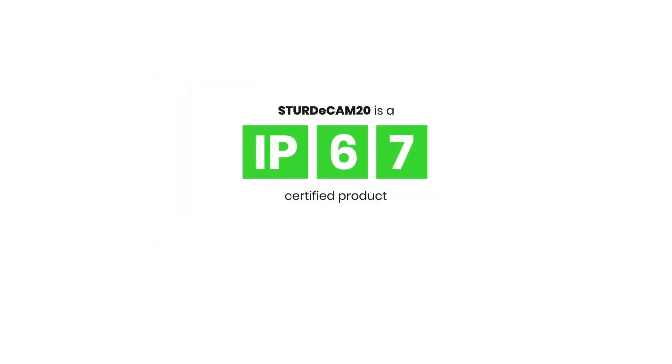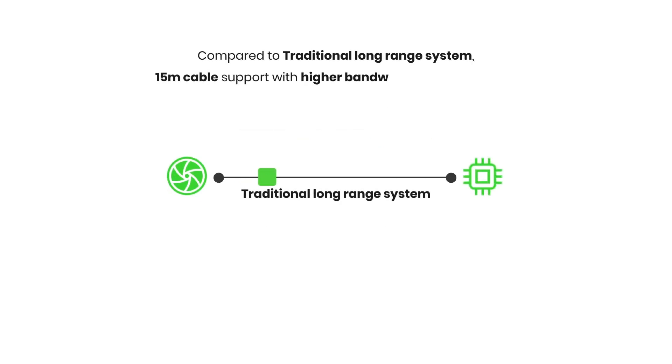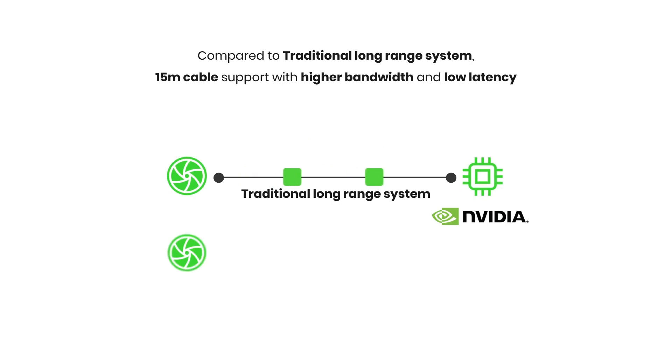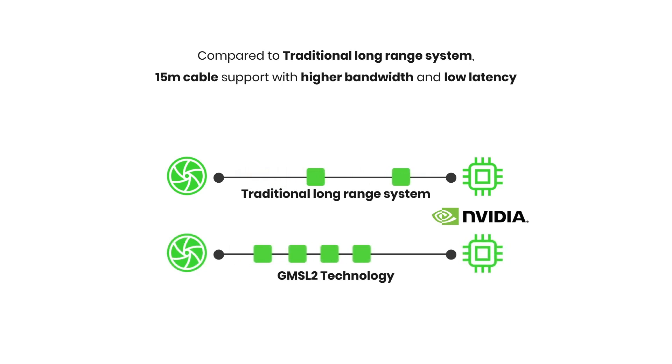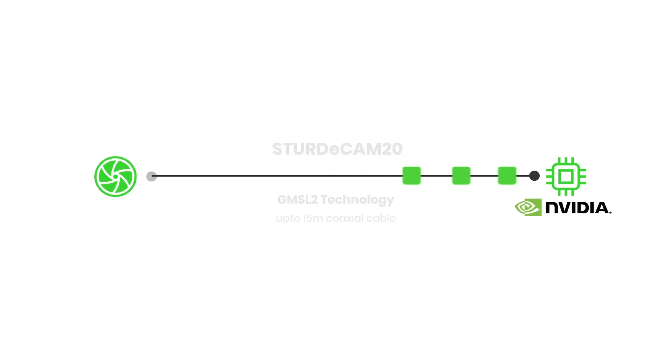SturdyCam 20 is an IP67-rated product, making it suitable for rough outdoor conditions. The camera also provides throughputs capable of streaming uncompressed video data of VGA at 60 and FHD at 30 frames per second. It uses the GMSL2 interface technology, allowing transmission of high-bandwidth uncompressed video data reliably over a distance of up to 15 meters using coaxial cables.